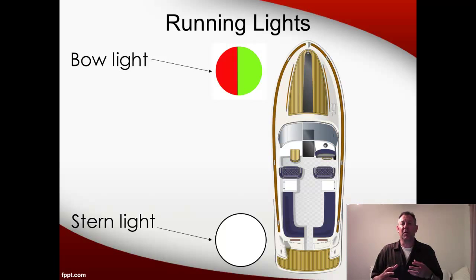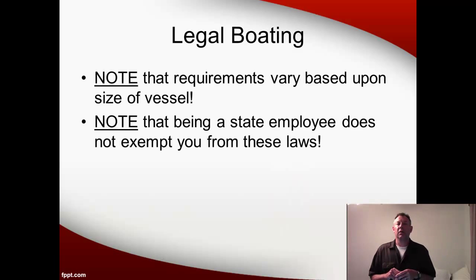This will be important for determining who is stand-on and who is give-way, which we'll talk about when we cover the rules of the road later on. The important thing is you've got to have lights on the front and back arranged in this particular way. Note that these laws vary based upon the size of the boat — bigger boats will require more fire extinguishers, and smaller boats might not require a throwable. The safety equipment I just described is for the typical boat we're going to use, but be aware that in a larger boat you'll probably have more requirements. Also be aware that being a state employee does not exempt you from these laws.